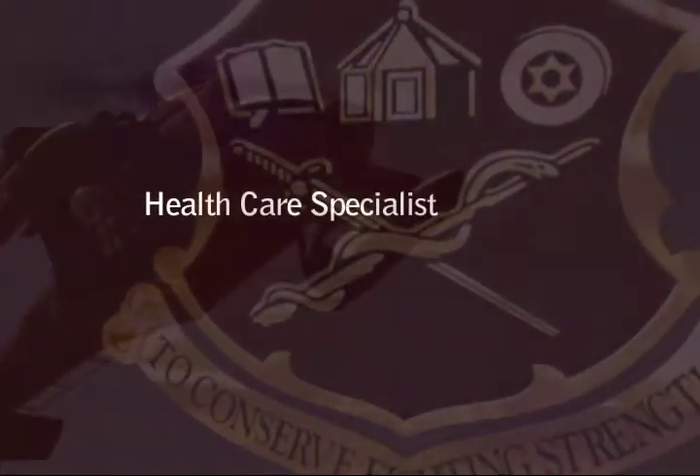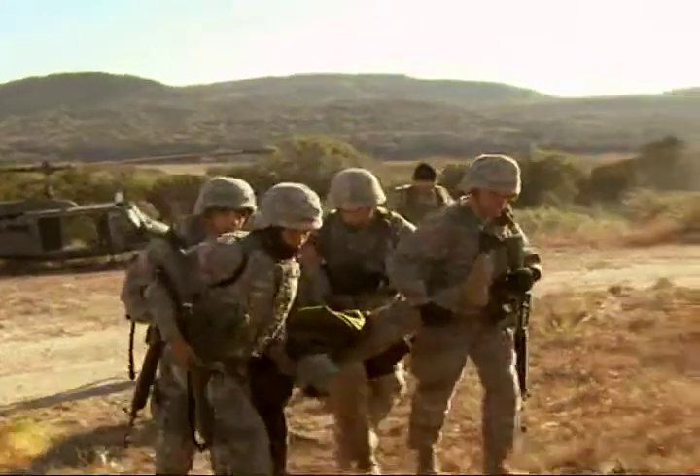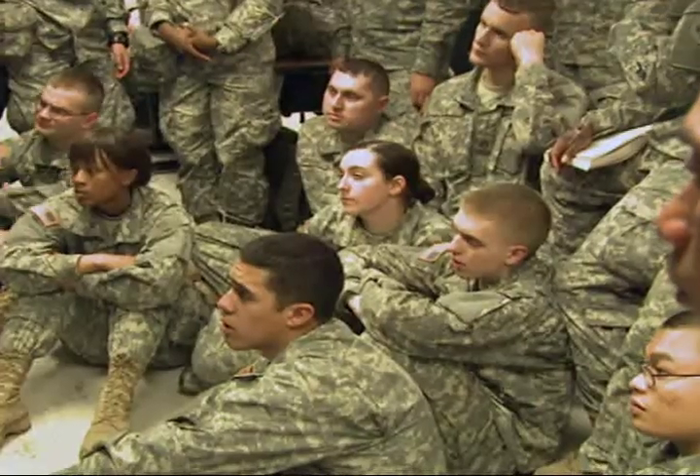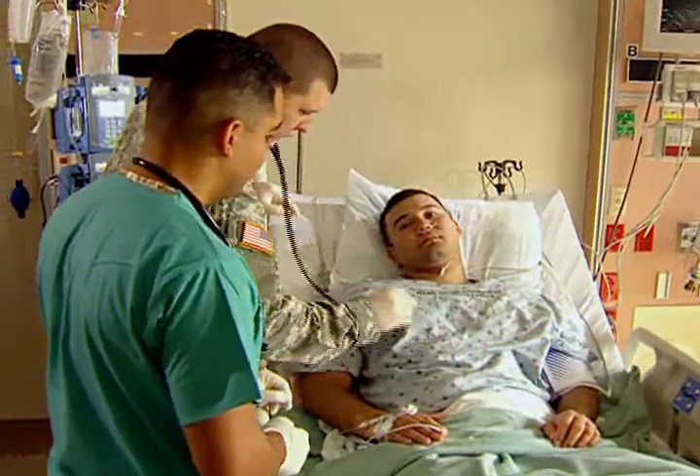Military Occupational Specialty: Healthcare Specialist. Prepared as a battlefield medic to go into combat to save soldiers' lives, as a Healthcare Specialist you will gain skills for hospital and peacetime duties as well.